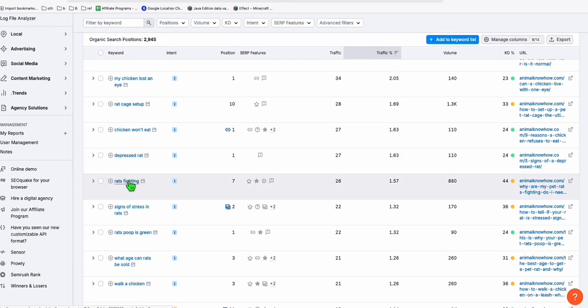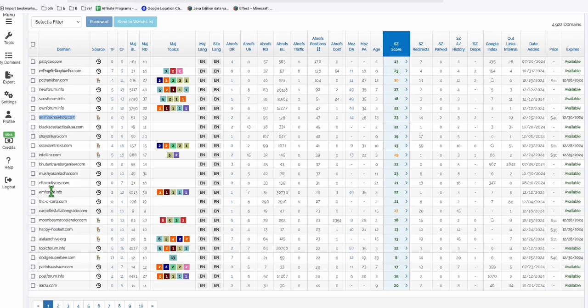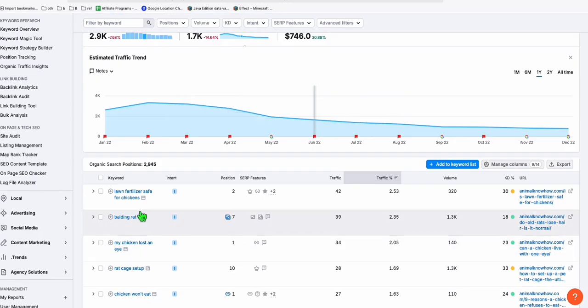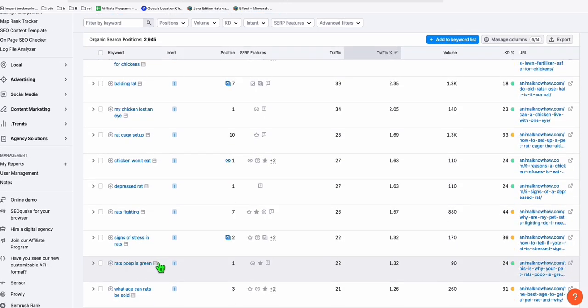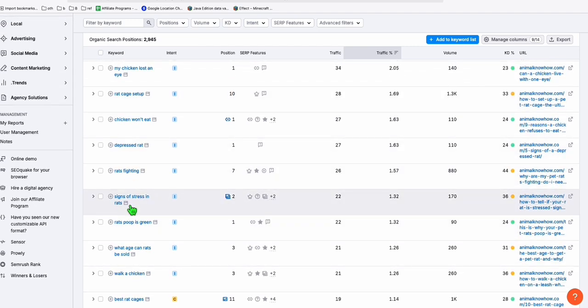That's the benefit of using an expired domain — instead of thinking of a new niche from your own ideas, you get a lot of new ideas just by looking at these expired domains. When you run them through a keyword tool it gives you keywords you wouldn't have thought of on your own.